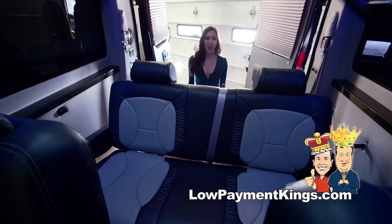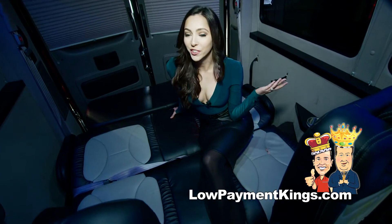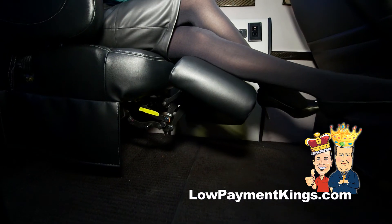And for those long trips, we have the reclining sofa couch. And if you need a place to rest, this luxurious leather area becomes your reclining sofa bed. This vehicle comes equipped with two-tone leather seating as well as a reclining chair with the automatic footrest.